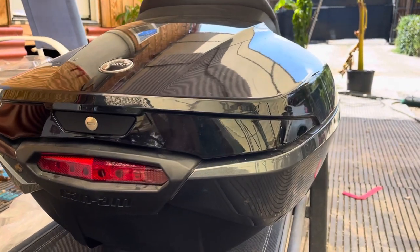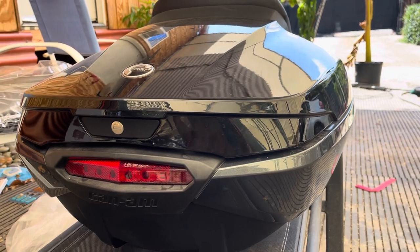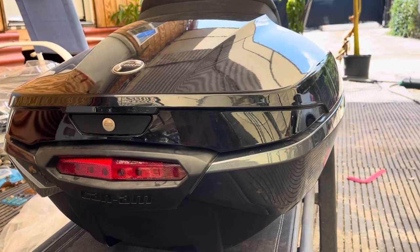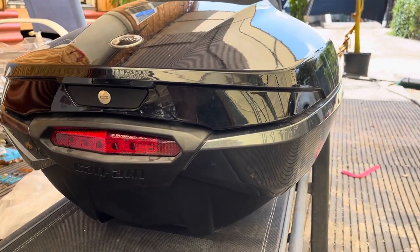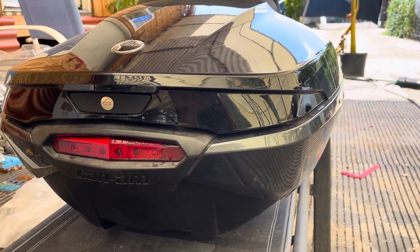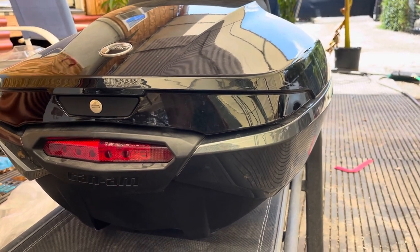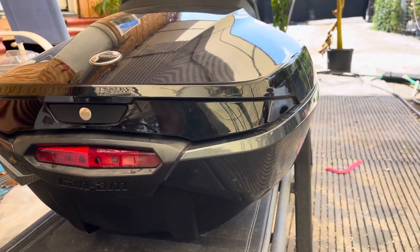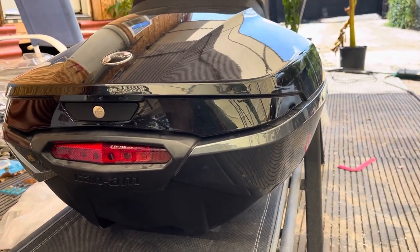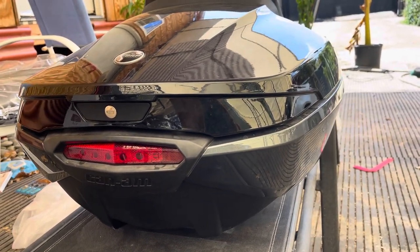When I first purchased my Spyder, I had no information and no clue as to what I was buying. I live in the Houston area, and I've been driving around on motorcycles for the past several decades — Kawasaki Ninjas and scooters, two or three of each. Both two-wheeled vehicles, and I just like the motorcycle open-air feel.